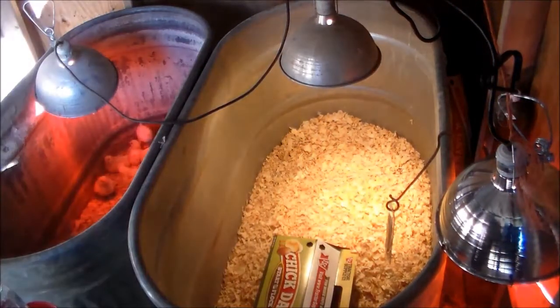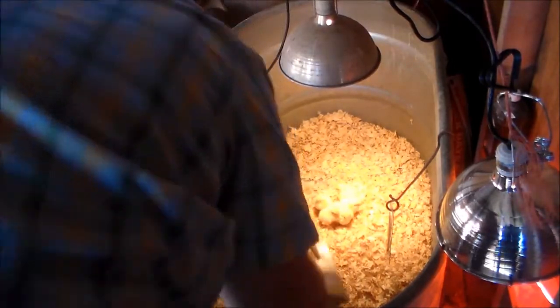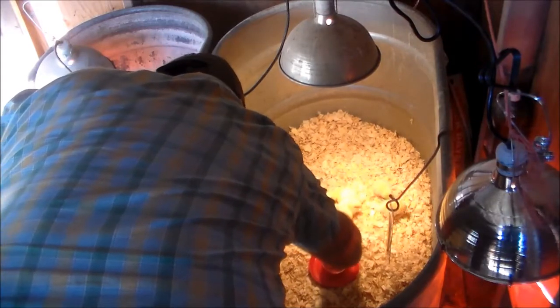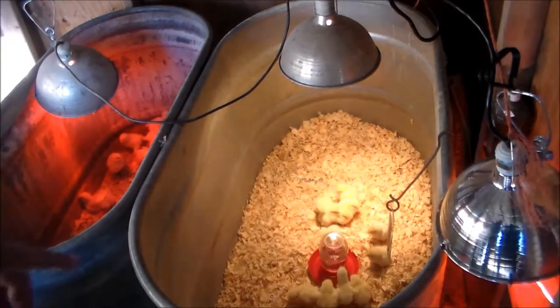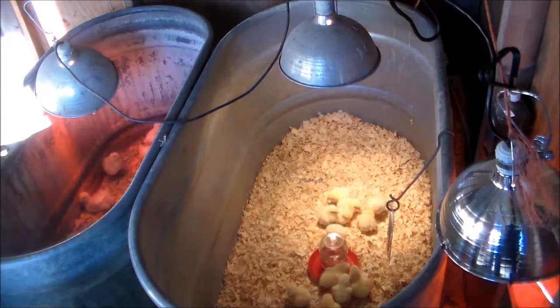When you first bring them in, they need water immediately but no food. We use one of these small waterers for the first week or so, and then we go to a bigger one. We do have to keep an eye on it to make sure it has water in it.